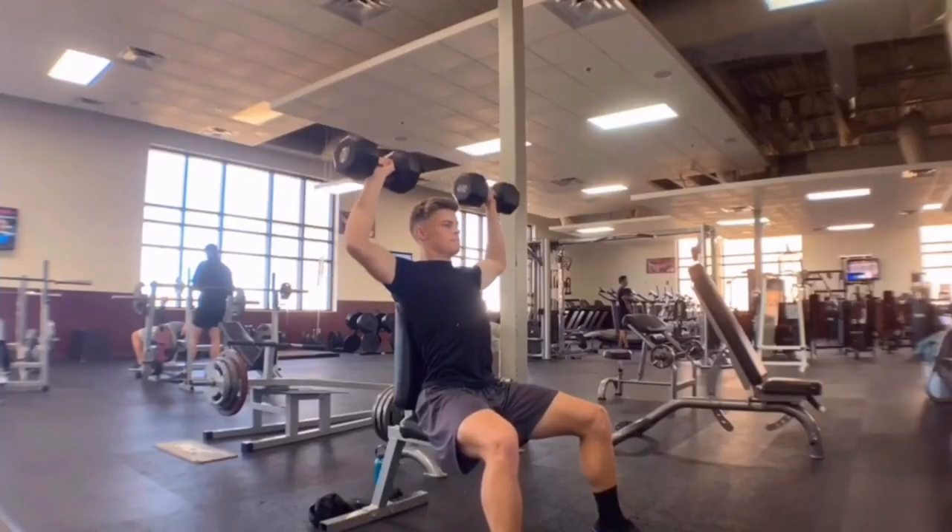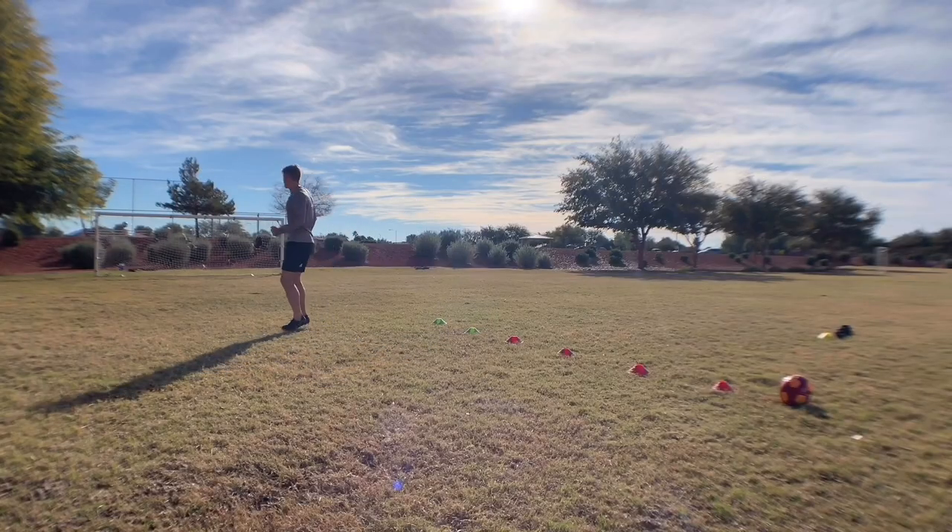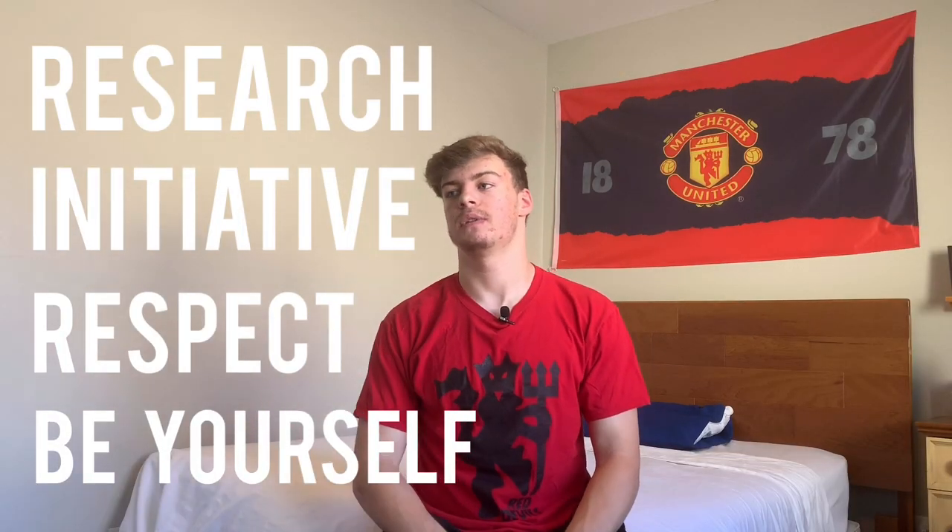What's up YouTube? I'm Josh Newland from Newland Performance, and right now I'm going to show you the four best ways to impress college coaches at camps. The four ways I'm going to tell you about in this video are research, initiative, respect, and be yourself. I think these kind of just apply to recruiting in general, and even just living life in general.